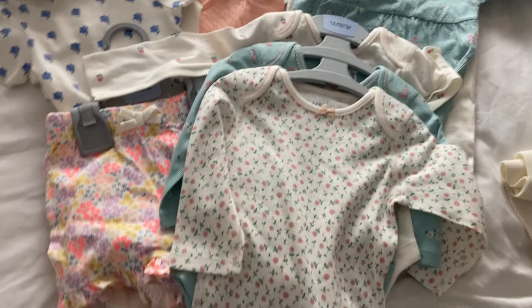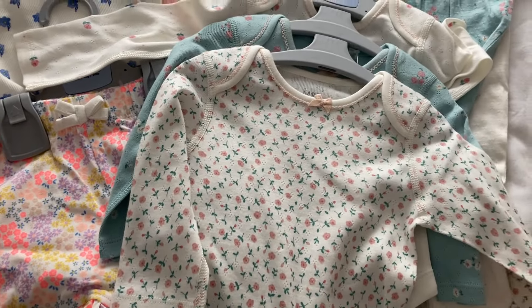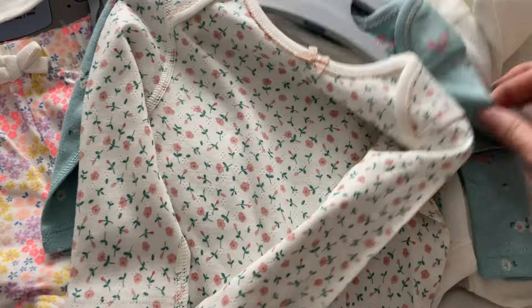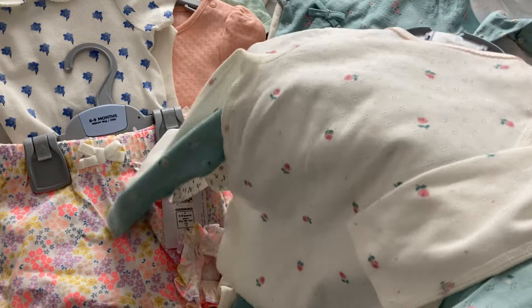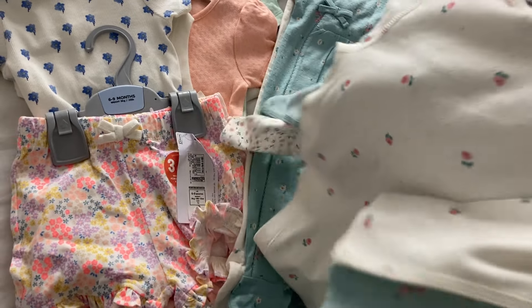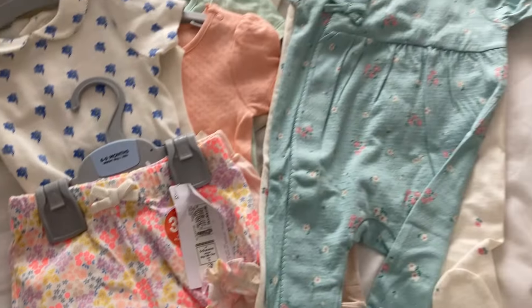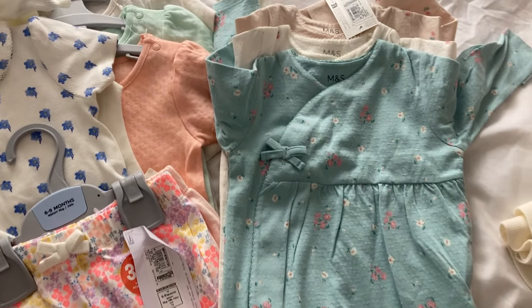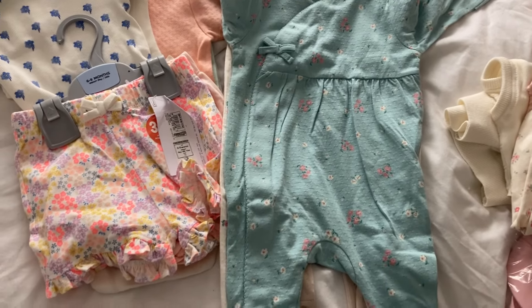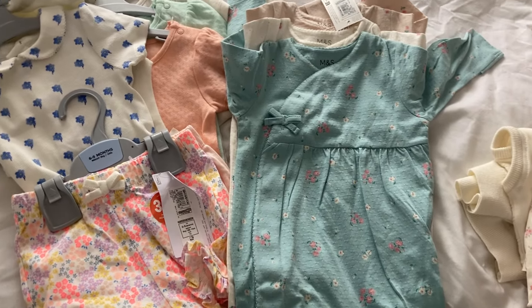Right, moving on to Marks and Spencer. I've got these bodysuits which I really like - nine pounds for a pack of three, age six to nine months. You've got a greeny-bluey floral one, and another cream one with a less busy pattern. I've got sleep suits that match those as well - I really, really like them, they're lovely.